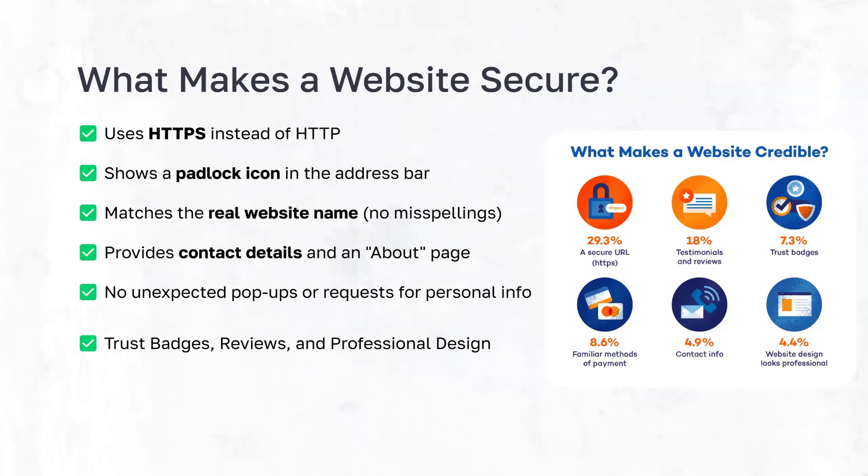So what makes a website secure? Foremost, as mentioned earlier, your webpage should have HTTPS instead of HTTP.